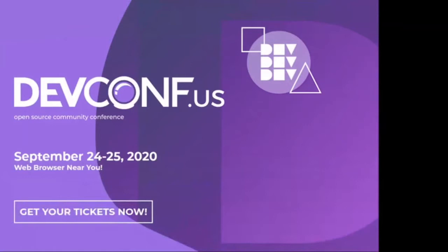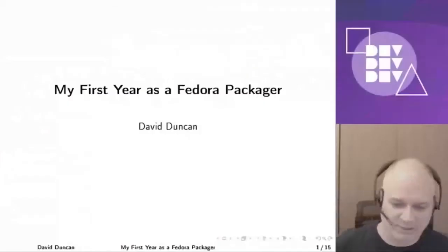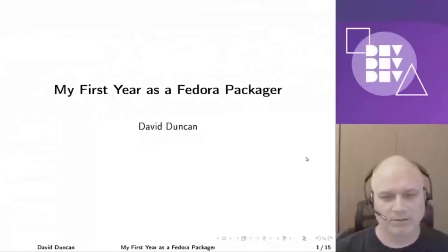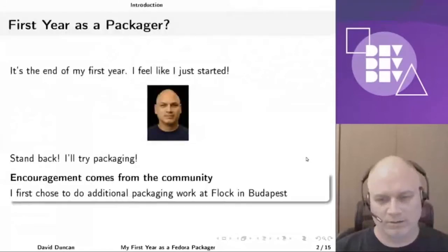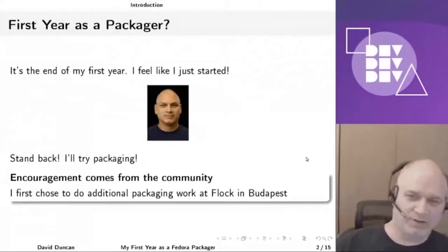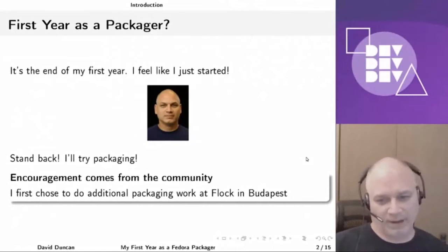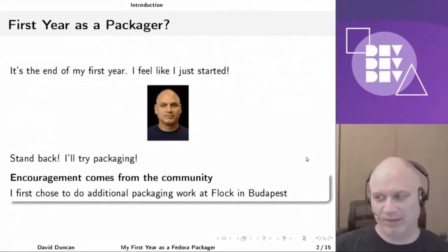Hello. Welcome to my talk here at DevConf US 2020. My name is David Duncan, and I'm going to talk to you today about my first year as a Fedora Package Maintainer. Now, it's the end of my first year, and I still feel like I haven't gotten anything done that really makes me feel like I've become more advanced. I'm perfectly willing to try packaging on pretty much anything that you bring to me and to do the work that's necessary to get the help that I need.